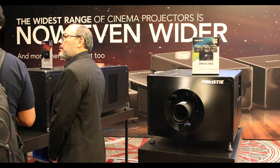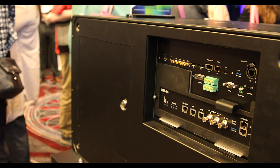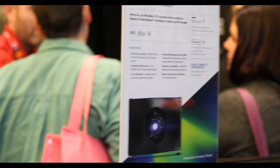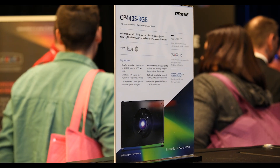The CP4435 RGB — this is the best energy efficiency on the market. It beats out all of our others, all of our competitors, every other illumination type. And it's perfect for mainstream applications needing 35,000 lumens or less.